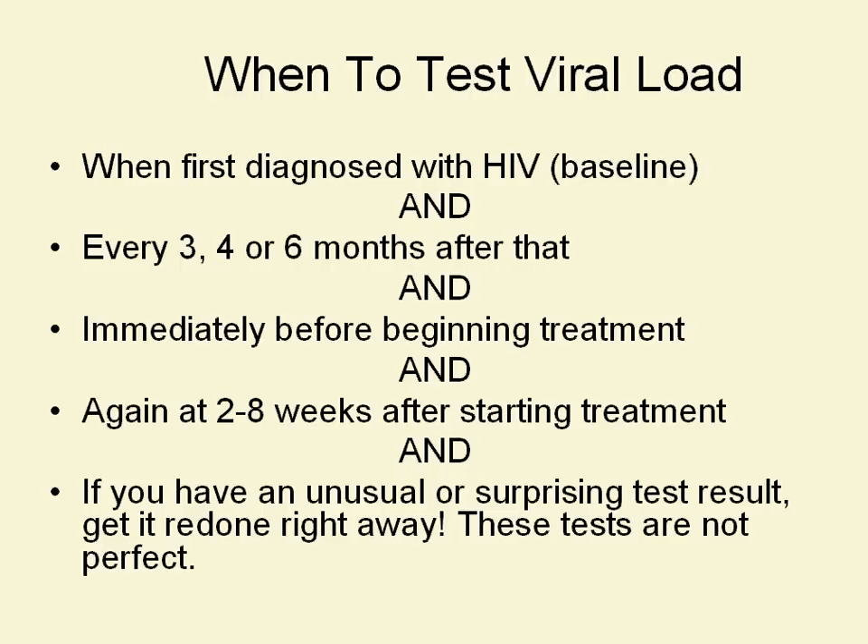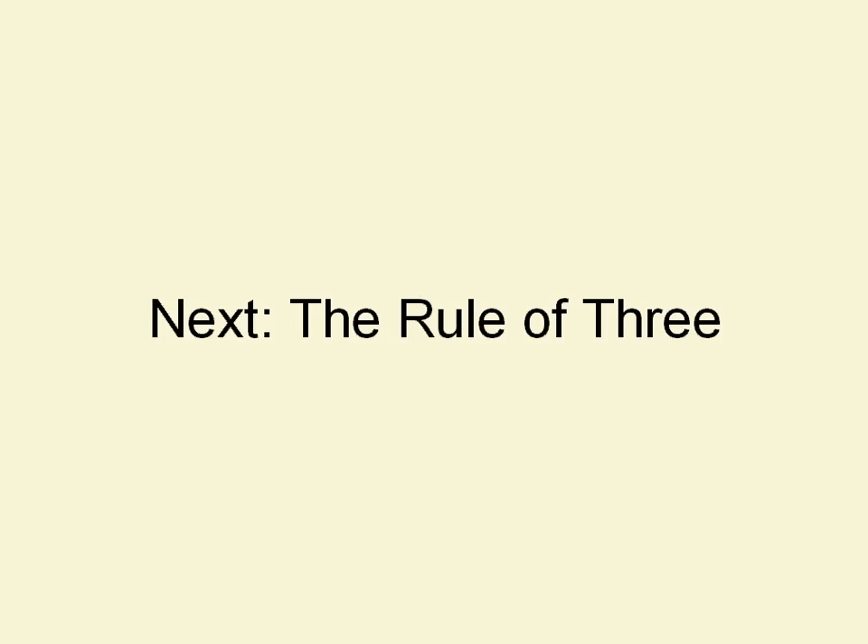These tests aren't perfect, and the next section will tell you a little more about how they're not perfect. What we're really looking for is the trend over time — any individual test result doesn't tell us that much, and any individual result might have a lab error in it. Next is the last piece of this curriculum: we're going to talk about something called the rule of three. See you there.